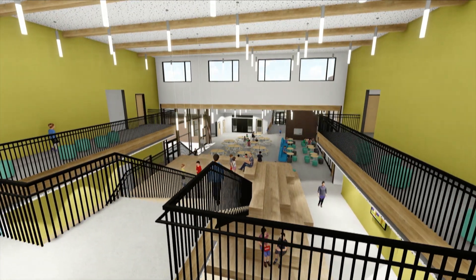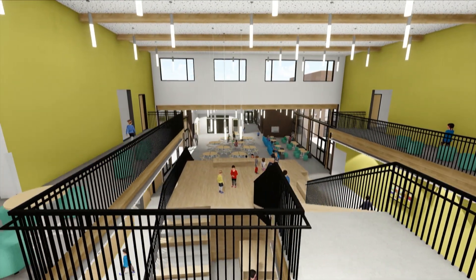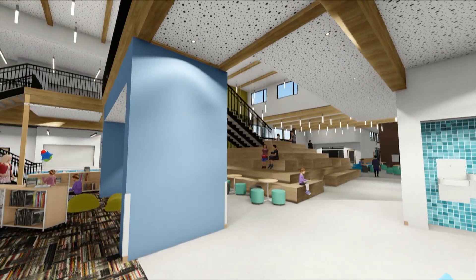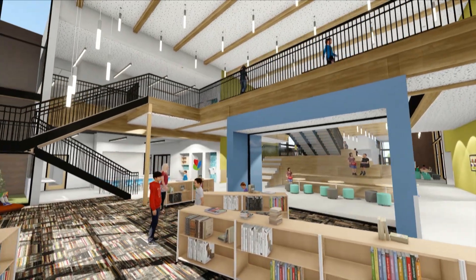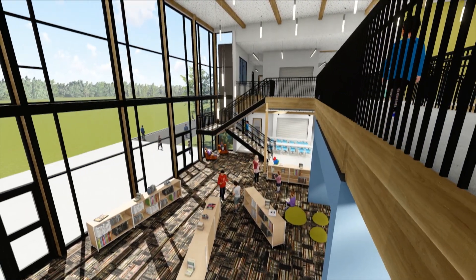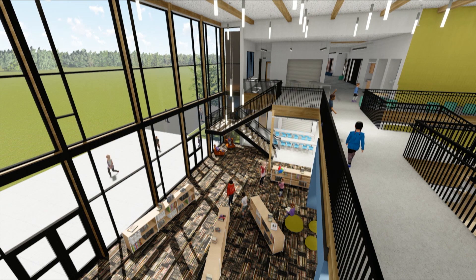What you're seeing now is the learning stair, which was a real focal element for personalized learning. We're approaching the media center, again open and part of the heart of the building. The feedback during the design process was that kids are only going to the media center during their scheduled time there, so we really wanted it to be a focal point of the classroom wing.